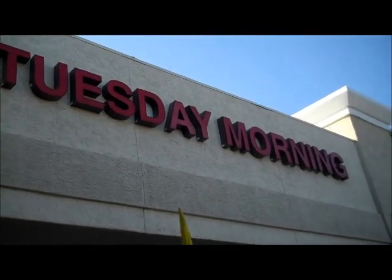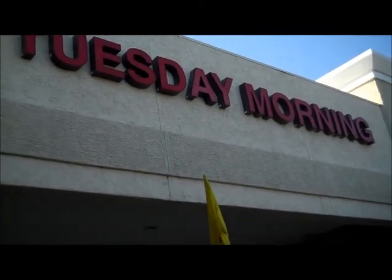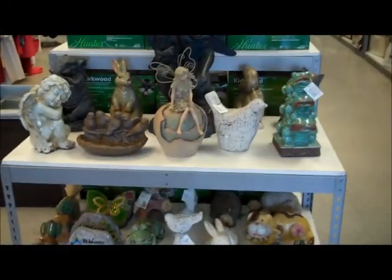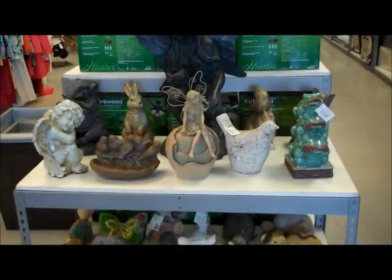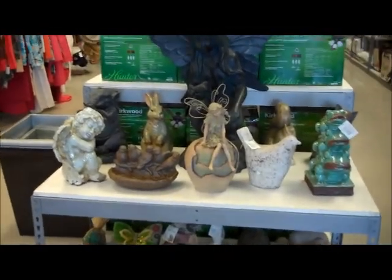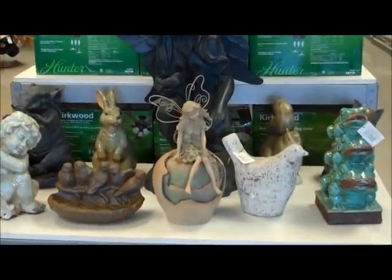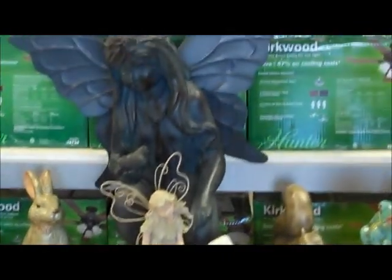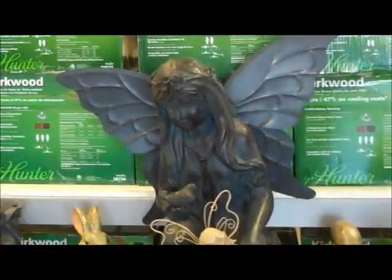Here's this place — it's called Tuesday Mornings. It's kind of like a closeout place. I'm going to go check it out. I just walked in the door and this caught my eye — these little statues here. I like that little pixie one there in the center. That one there is pretty cool.